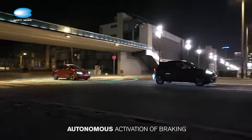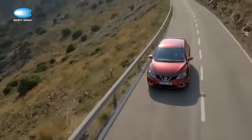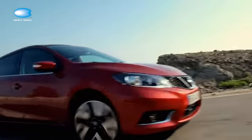Forward emergency braking. If there's a risk of collision with the vehicle in front, the system gives an audible and visual warning signal, so no risk of nodding off or losing focus.